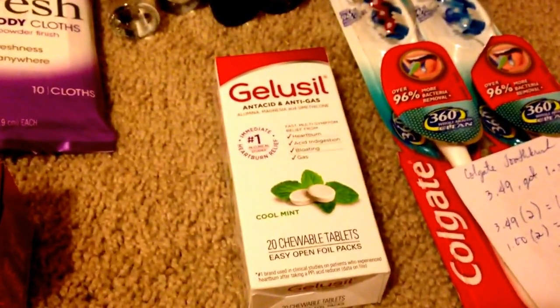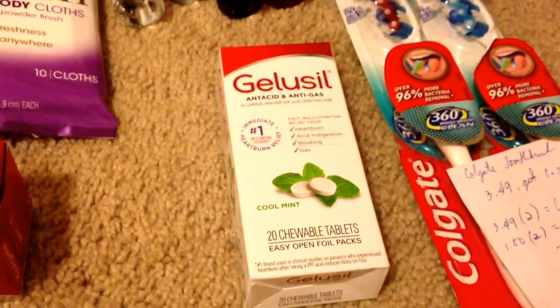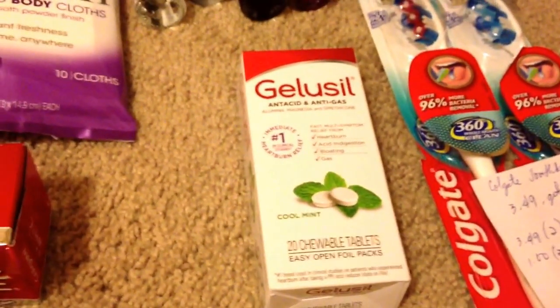For the gel, this one is on sale for $2.00, and then I had a $2.00 manufacturing coupon, so that makes it completely free.